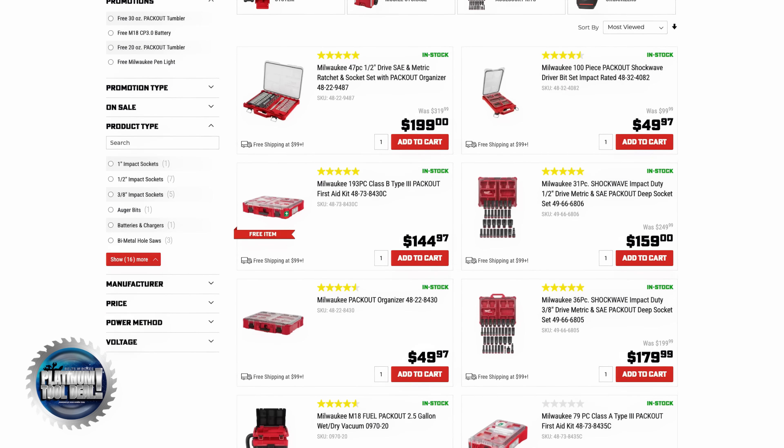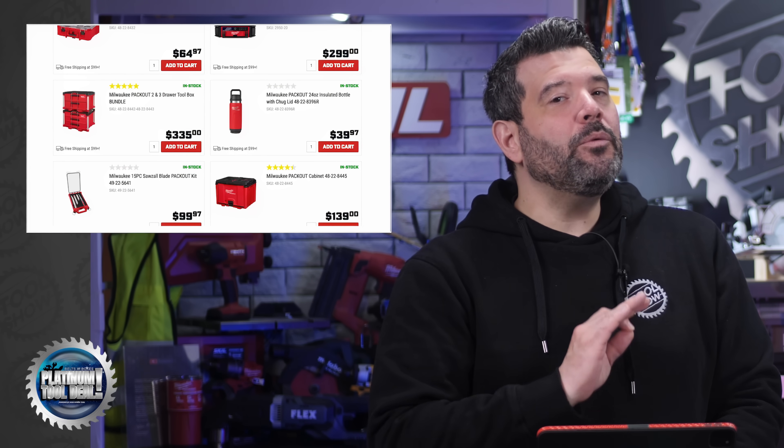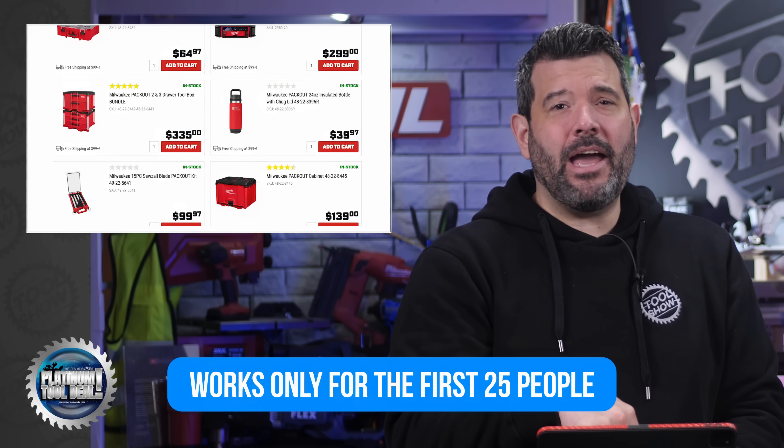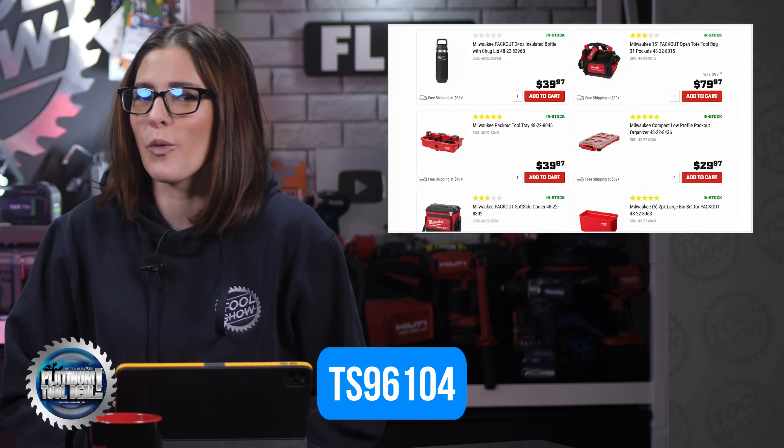It's time again for a Platinum Tool Deal from Ohio Power Tool. This week, you can save $50 off a $100 or more purchase of any in-stock Packout — that includes their boxes, accessories, and even the Packout tumblers. But remember, the code only works for the first 25 people, so you've got to be here on Friday at 8 p.m. and move fast. The code that you need is TS96104. Good luck!